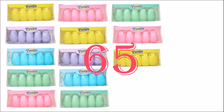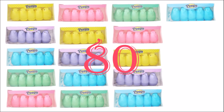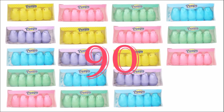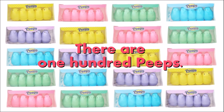65, 70, 75, 80, 85, 90, 95, 100. There are 100 peeps.